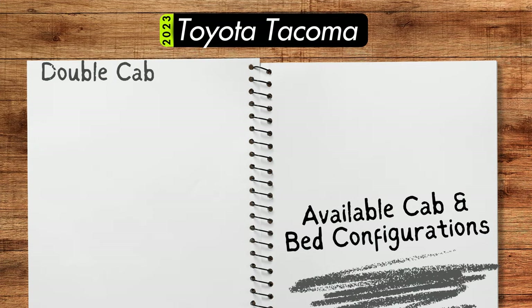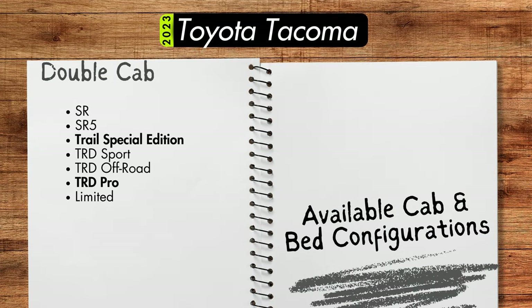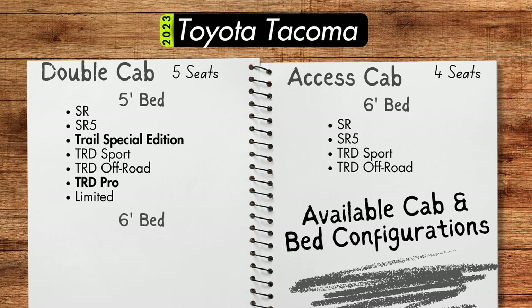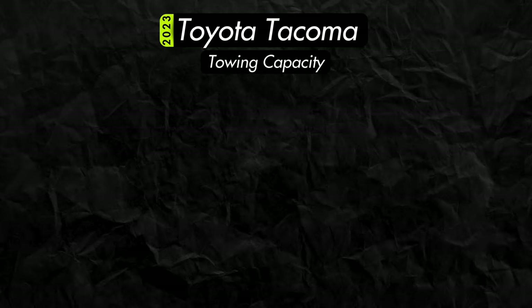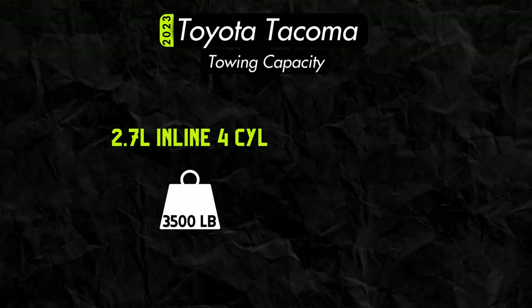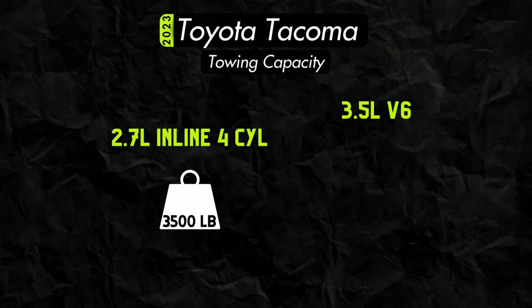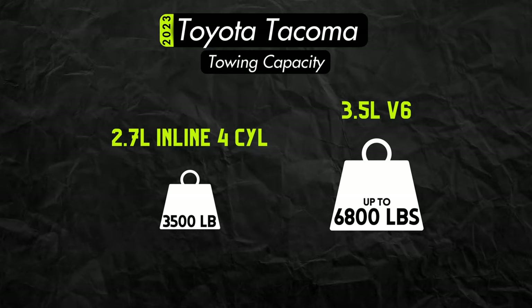Trail Edition, TRD Pro, and Limited trims will only be available in double cab configuration that seats five, while all other trims will offer an access cab which provides seating for four. Access cab configurations are only available with a six-foot bed, while the double cab can be found with either a five- or six-foot bed, unless you're looking for a Trail Edition or TRD Pro, which are only offered with a five-foot standard bed. Towing capacity will be 3,500 pounds for four-cylinder models, and for six-cylinder models, between 6,400 and 6,800 pounds depending on configuration.